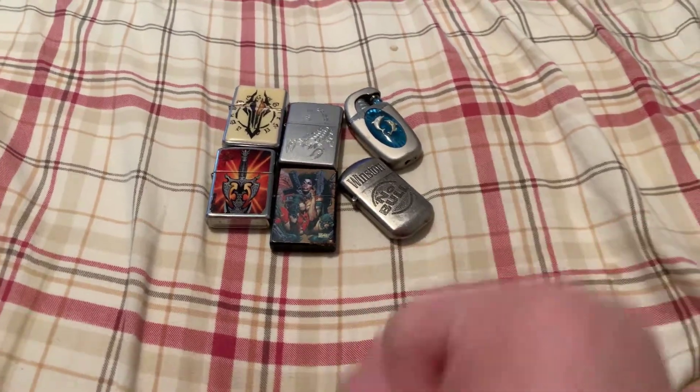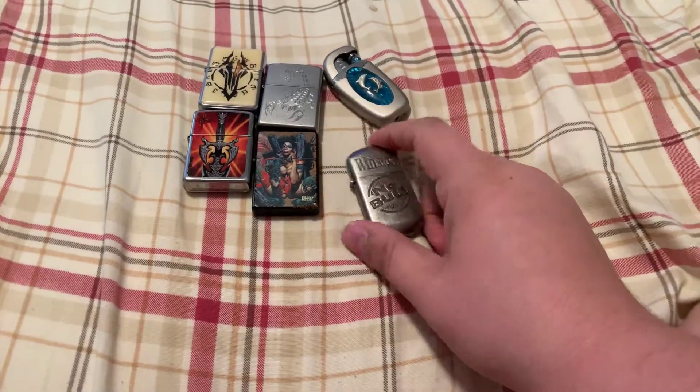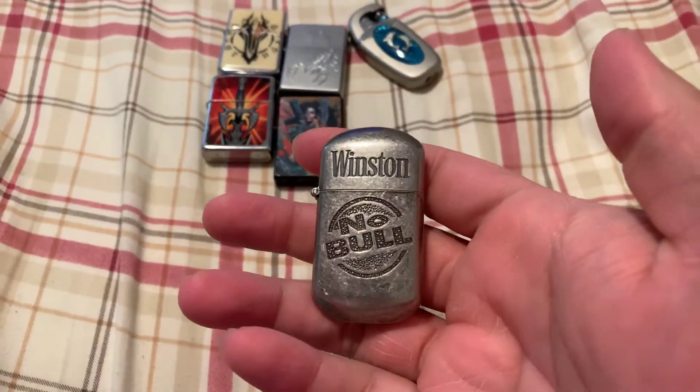Alright, switching gears. Switching on my collectibles again. I figured I'd show off my lighter collection because I used to smoke and I had some good lighters.